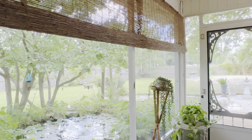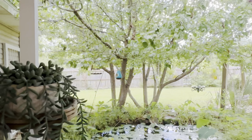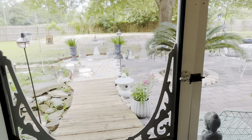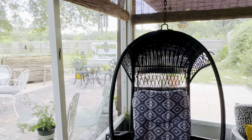Out back we have a complete oasis with a pond. It was previously a koi pond and is currently being used as a turtle pond. There's a nice screened-in back porch area.